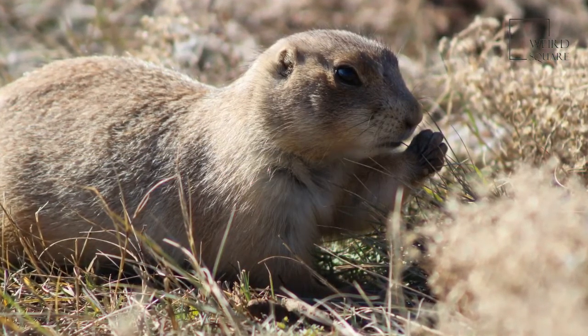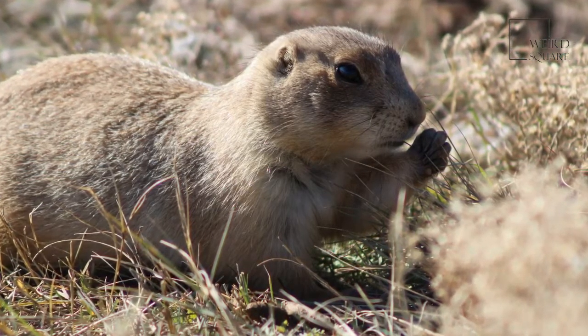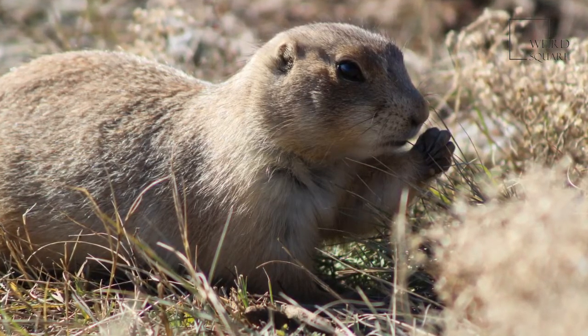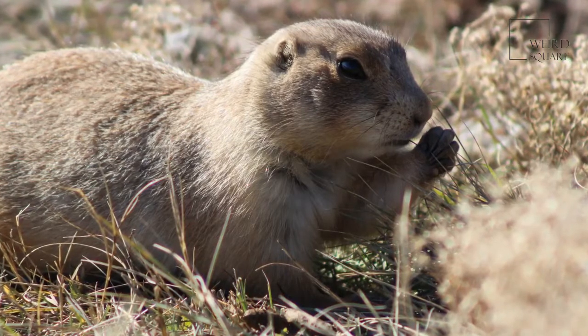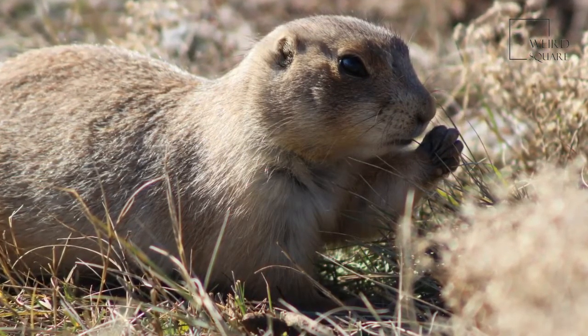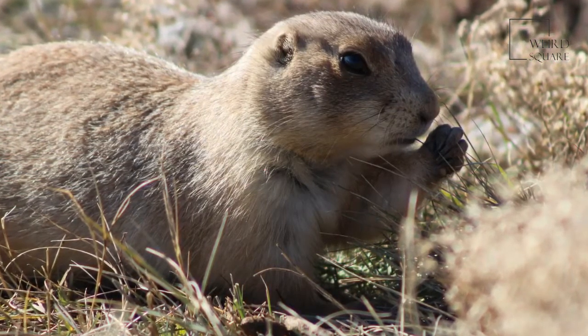The largest species of gopher can grow to be 2.2 pounds and live in Central America. This rodent has pouches in its cheeks. It stuffs its pouches with food and carries it to different locations without losing any of it. The ability to stuff its cheeks allows this rodent to take food underground and eat it in safety.